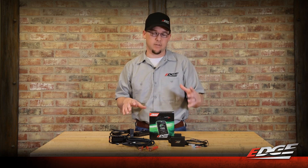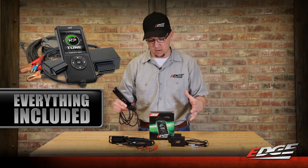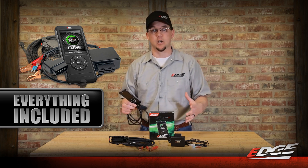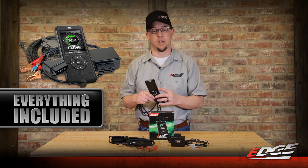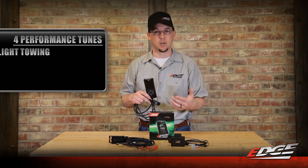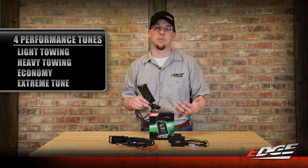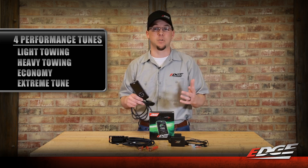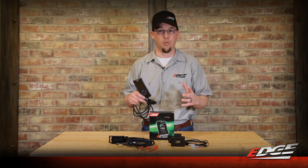The Evo HT2 offers everything you need for the best performance and drivability out of your truck. When you purchase the new 26401 Evo HT2 kit for your L5P, you get the Evo HT2 handheld with four pre-calibrated power levels: light tow, heavy tow, economy, and the extreme tune — which puts up to 125 horsepower and 275 foot-pounds of torque to the rear tires, putting these trucks right around 500 rear wheel horsepower. These things rip.